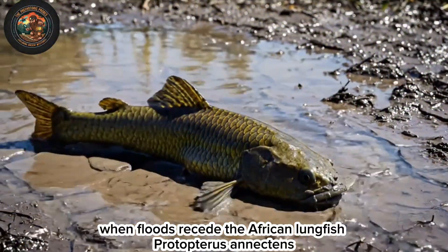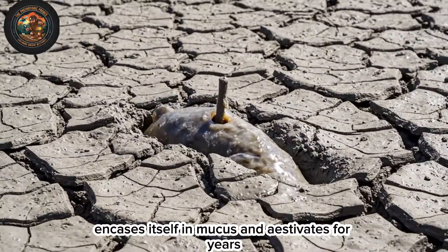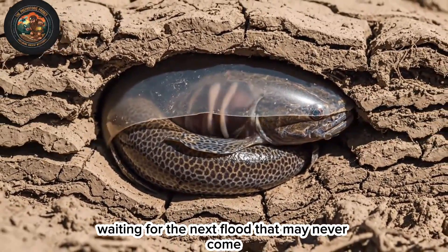When floods recede, the African lungfish, Protopterus annectens, encases itself in mucus and estivates for years. Heart rate drops to three beats per minute, waiting for the next flood that may never come.